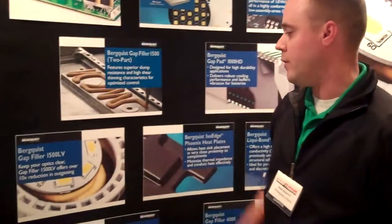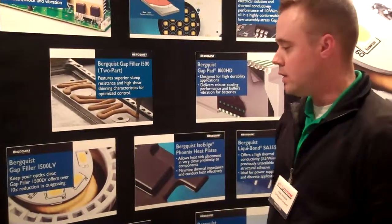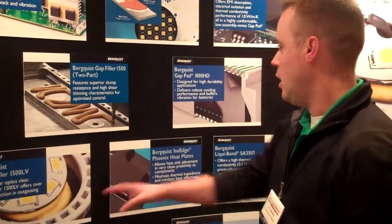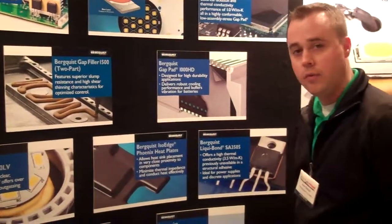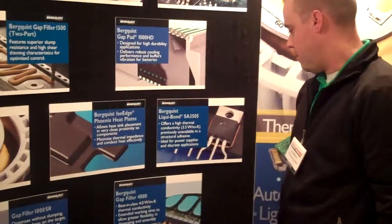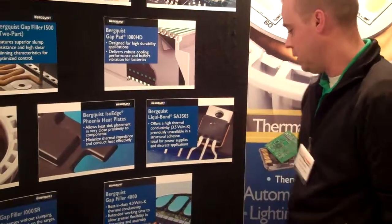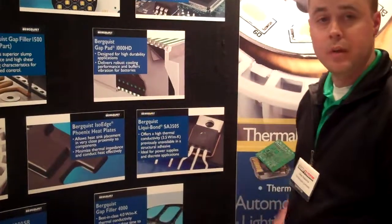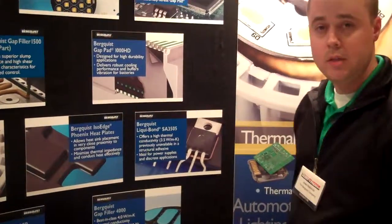The Gap Filler 1500 LV is a low-volatility option for customers where silicone is an issue. We also have a newer, higher-performance material — the Gap Filler 4000 — which is the best-in-class 4 watt per meter K material. There's also an extended working time with this material to allow for greater flexibility in dispensing and assembly.